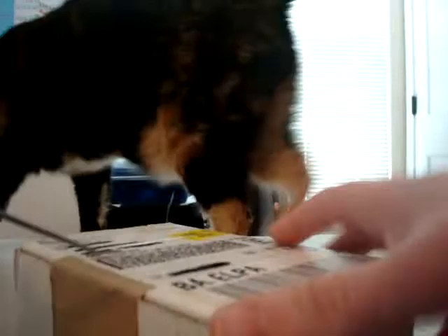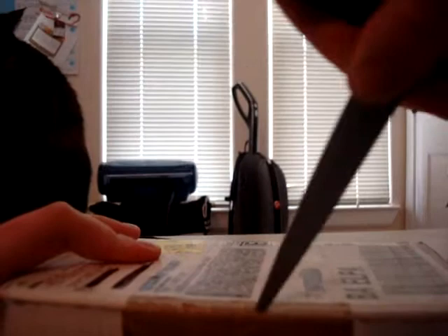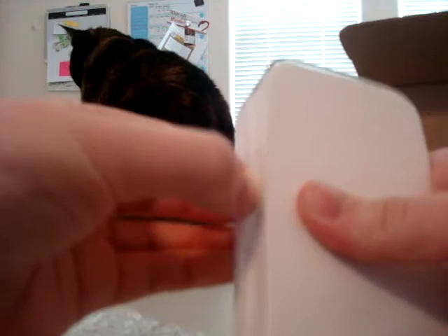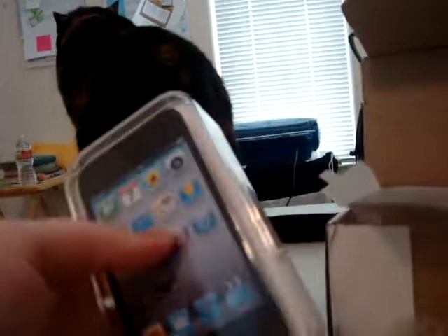So let's open it and see what it looks like inside. Alright, bubble wrap. Okay, here we go. Brand new iPod Touch, 32GB — I don't know if you can see that — 32GB. And let's open it.